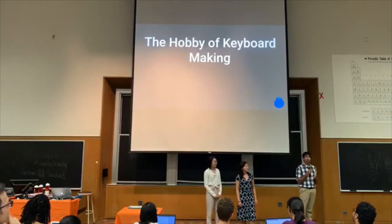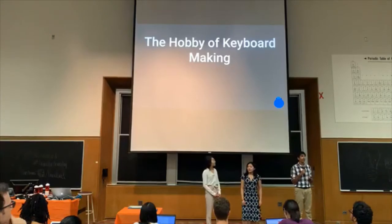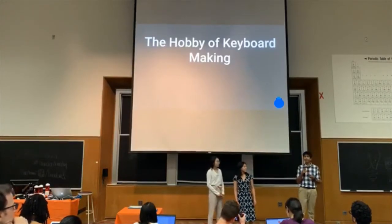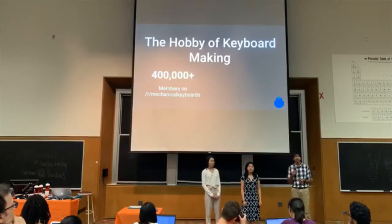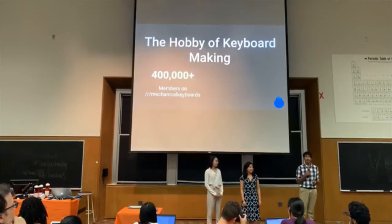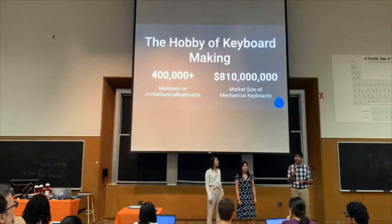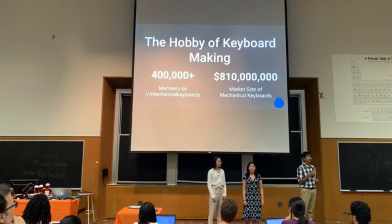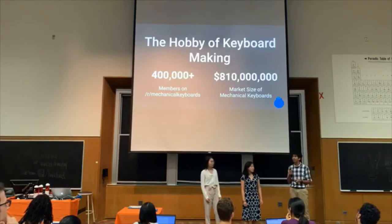Many geeks and gamers have started building their own keyboards. They enjoy the customizability as well as the DIY nature of it. To put the scale in perspective, there are currently over 400,000 active members on the keyboard subreddit, and 2,000 members join every single week. The current market size for mechanical keyboards is valued at 810 million dollars and is projected to cross into the billions by 2023.